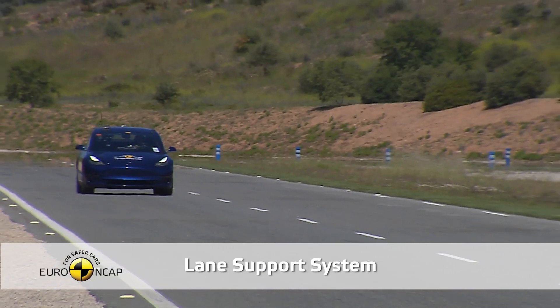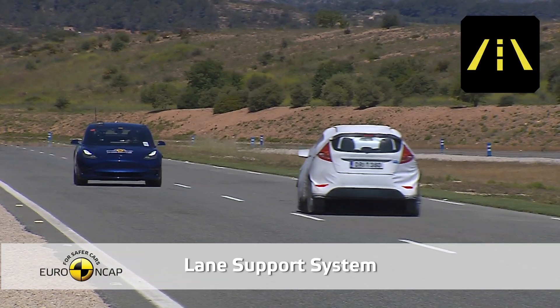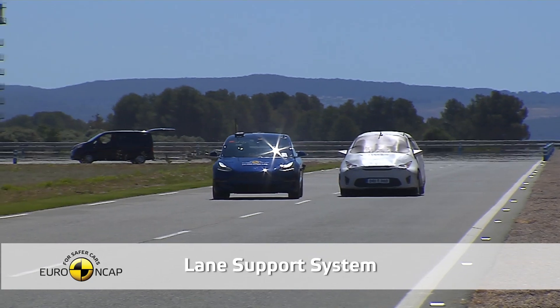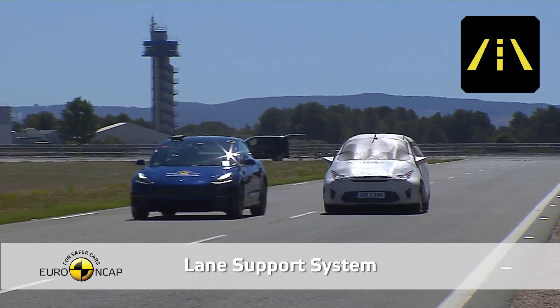Tests of the Model 3's Lane Keep Assist showed the system capable of preventing unintentional crossing of lane lines, both when faced with an oncoming car, as well as when being overtaken by a car in the adjacent lane.